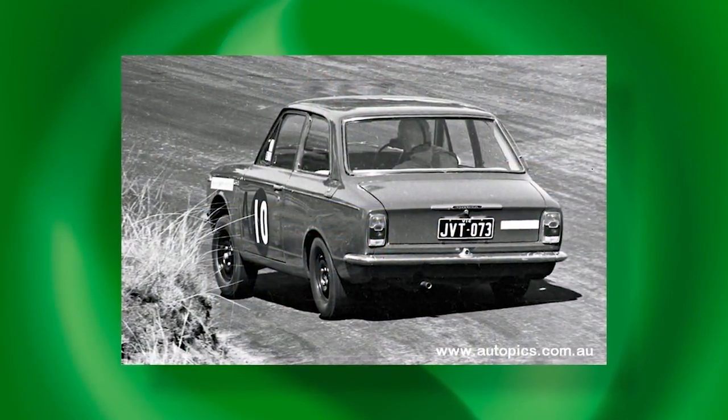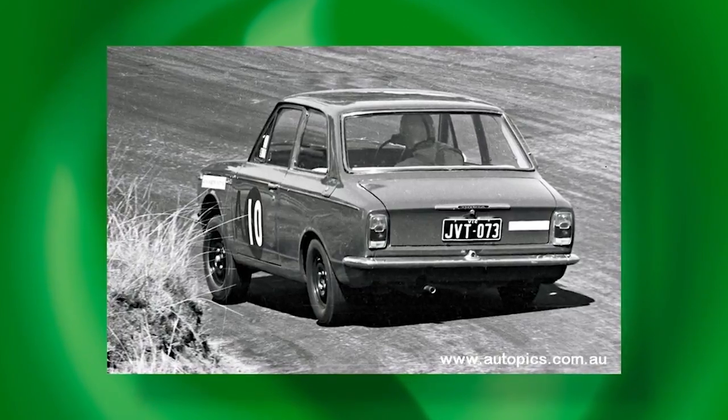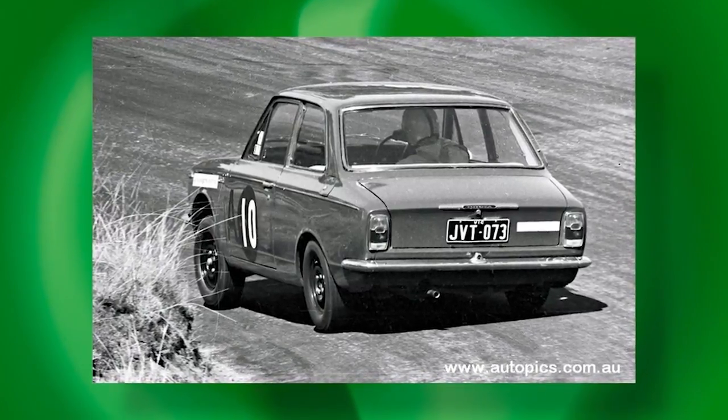A win at Bathurst in those days brought instant credibility to any new car — it was very, very influential. That race was really a household thing, terrific to see just ordinary cars racing against each other. They were basically stock standard cars. You look back at old photos of these little Corollas going through the Dipper at perilous angles, two wheels off the deck, suspension all cramped — doing that for 500 miles in stock standard trim, not only finishing the race but winning. That was massive credibility for the Japanese car industry.